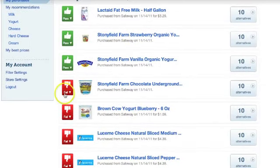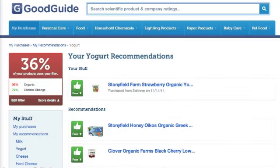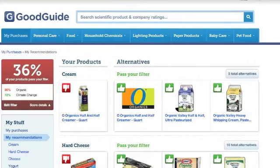My daughter's favorite yogurt failed my filter because it isn't certified organic. So let's see if there are any alternatives that are actually better. I can also find out if any of these alternatives are at better prices, which my budget will really like.